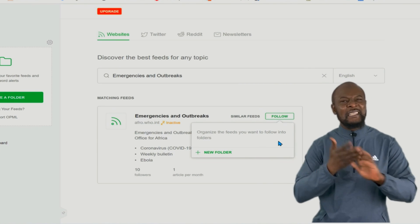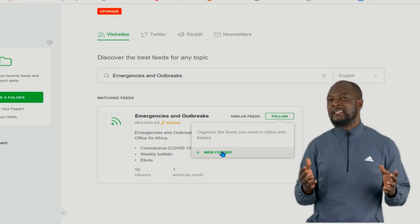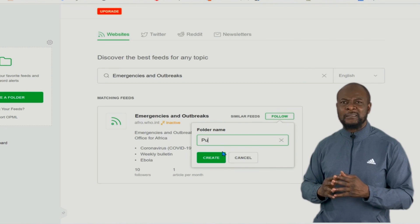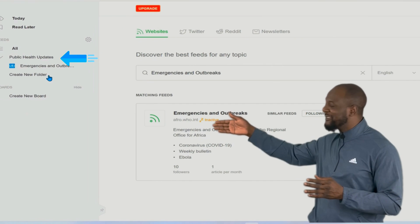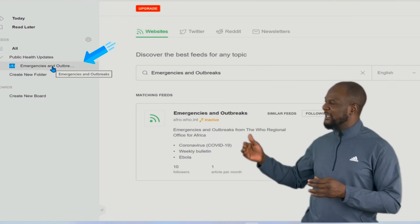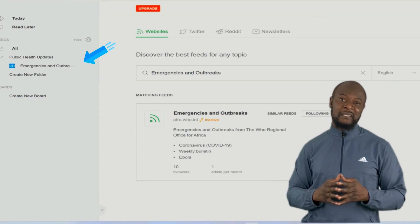Then click on 'Follow' and you're good to go — it's as simple as that, easy peasy. And if you want to be a little more organized, you can put it in a folder. Let's call this folder 'Public Health Updates,' then click 'Create.' Now you will notice a new folder on the left pane, and within that folder we have created a channel that supplies us with the latest up-to-date information about any public health emergencies and outbreaks.